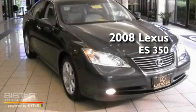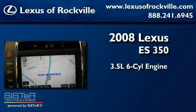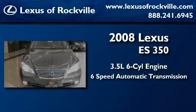This is a 2008 Lexus ES350. It has a 3.5 liter 6-cylinder engine and a 6-speed automatic transmission.